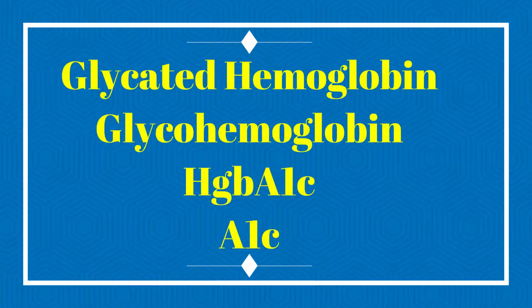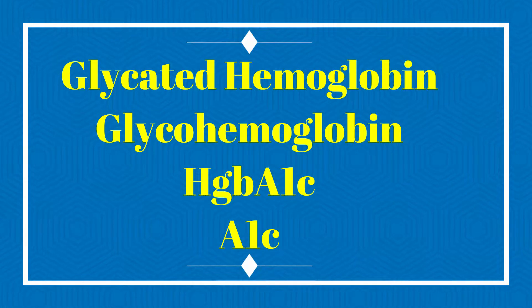This glucose-bound hemoglobin molecule was given a number of different names, including glycated hemoglobin, glycohemoglobin, hemoglobin A1c, and simply A1c.